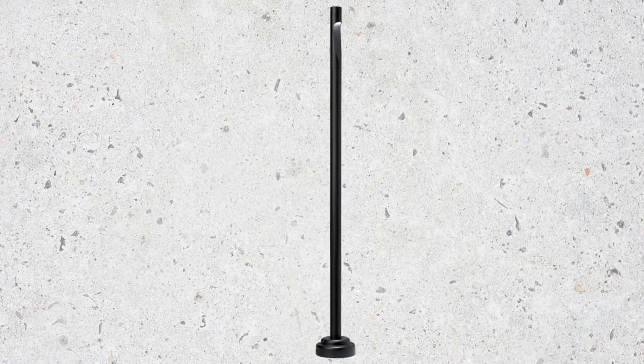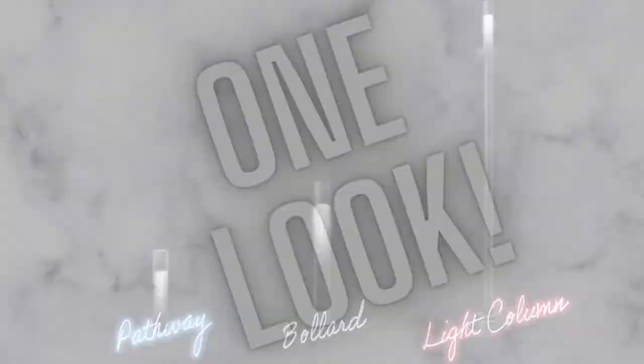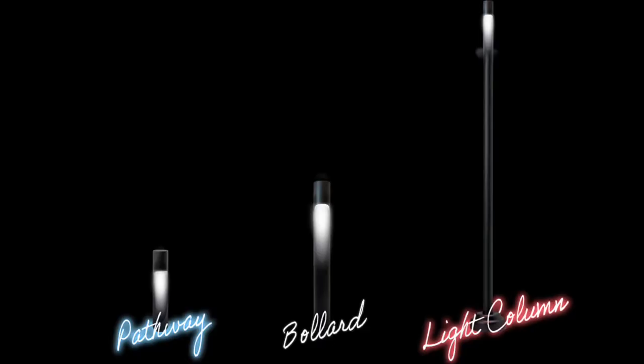Pathway, bollard, light column — one fixture, one look, multiple possibilities. This family of products offers one look across many different applications, from pathway illumination and walkway lighting to accents that denote building entrances and points of interest.